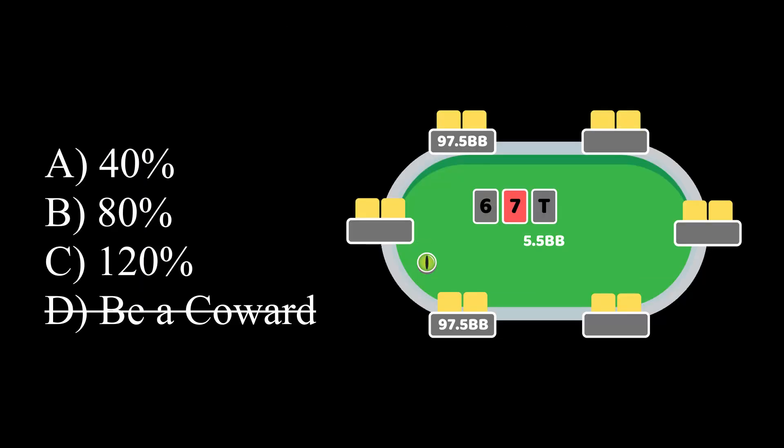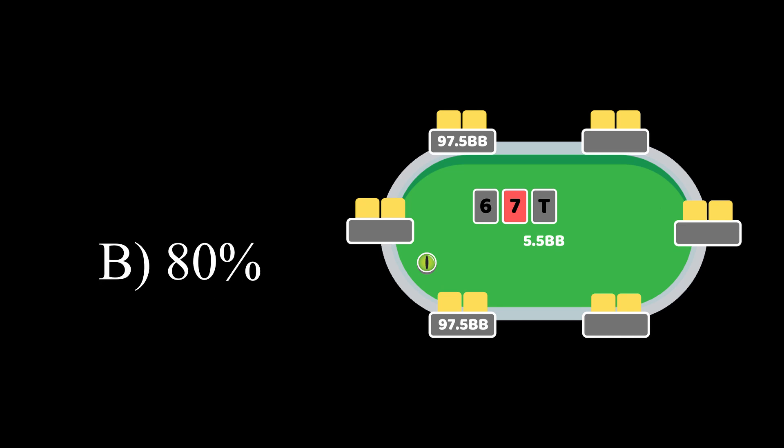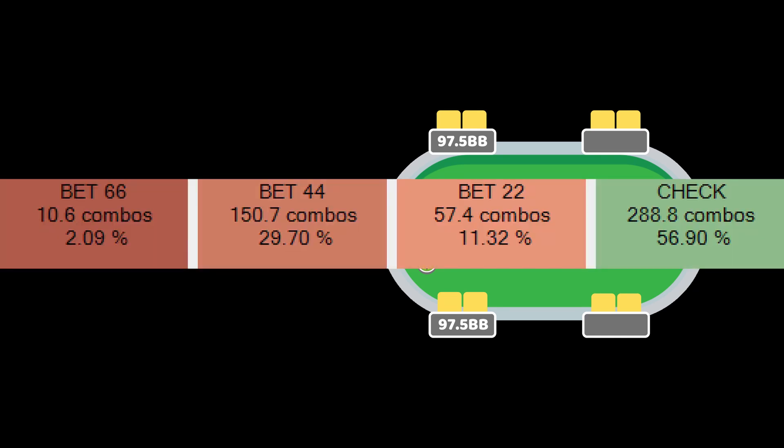Question 2. When the button does bet, given the choice between 40% of the pot, 80% of the pot, and 120% of the pot, which sizing should the button use the most? The answer is B: 80%. When the board is so coordinated, usually the button should use a strategy that alternates betting between a very large sizing on the flop and checking, and this is clearly demonstrated in this example.